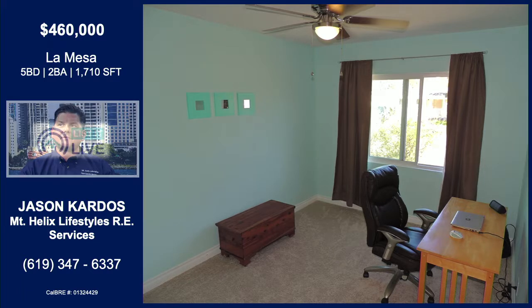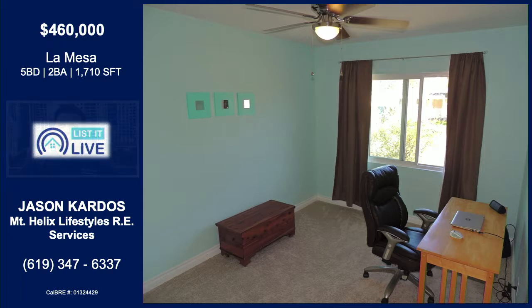It looks like it's definitely been loved on, especially the exterior. The front side and the backyard are also flat — looking great. Four bedrooms — this is just amazing. If someone were to tell me, hey, I'm looking to buy a house in La Mesa, I need four bedrooms, two bathrooms, and I need it to be around $460,000, I would tell them good luck. But here it is.